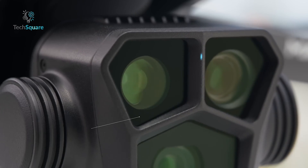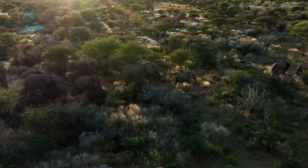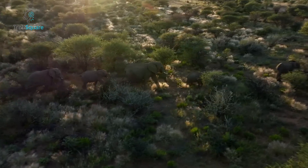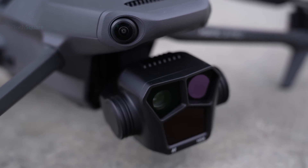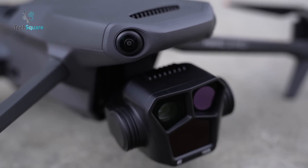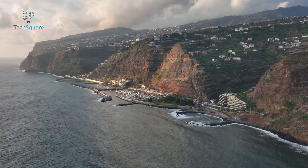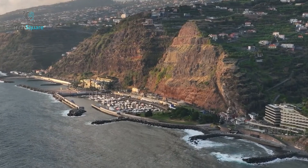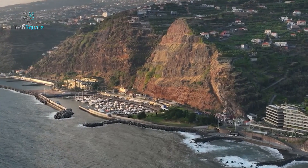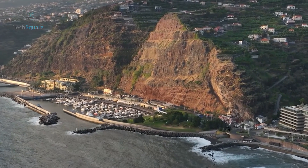One crucial aspect that requires attention is the telephoto lens. The Mavic 3 introduced a zoom lens but fell short in delivering usable images. To bring about a true evolution, DJI should consider a substantial upgrade to a 108-megapixel camera and provide up to 10x optical zoom. This would not only enhance clarity but also surpass the limitations of digital zoom, which often falls short in delivering satisfactory results.